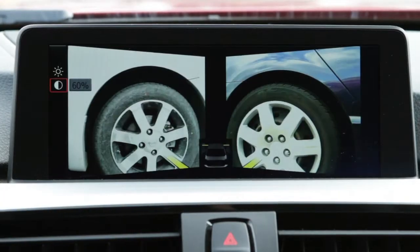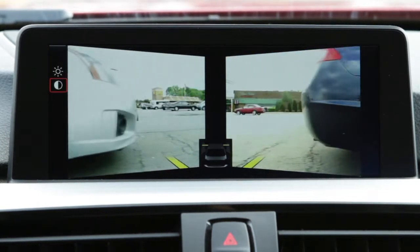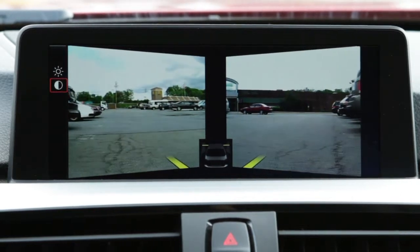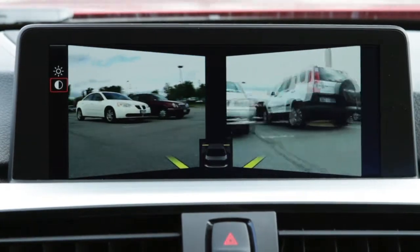The cameras give a wide angle view of the area directly to the side for up to 330 feet in both directions. The images from both cameras are shown simultaneously in the iDrive display monitor. A yellow line in each image indicates where the front of the vehicle begins.